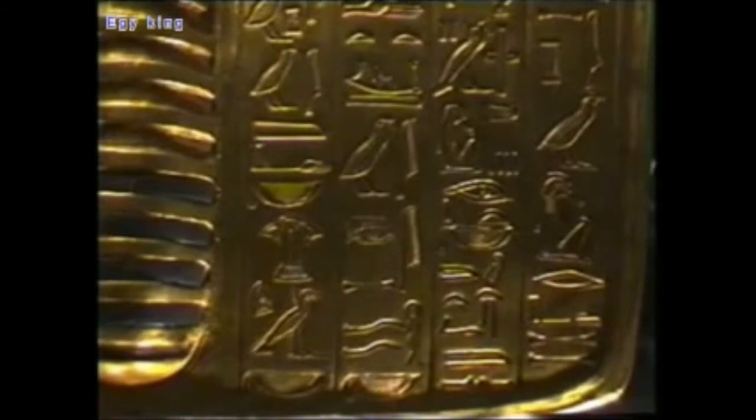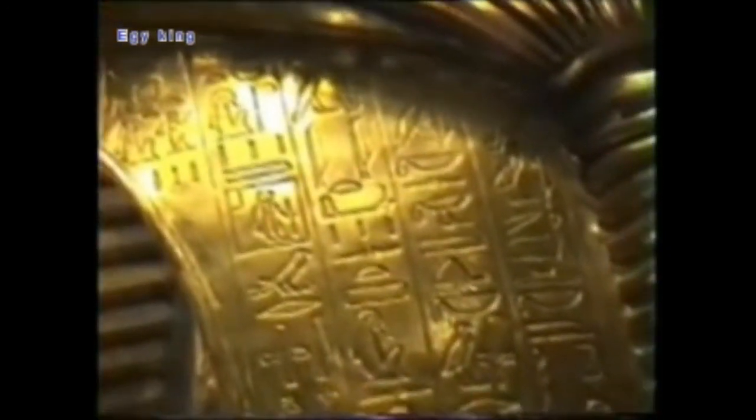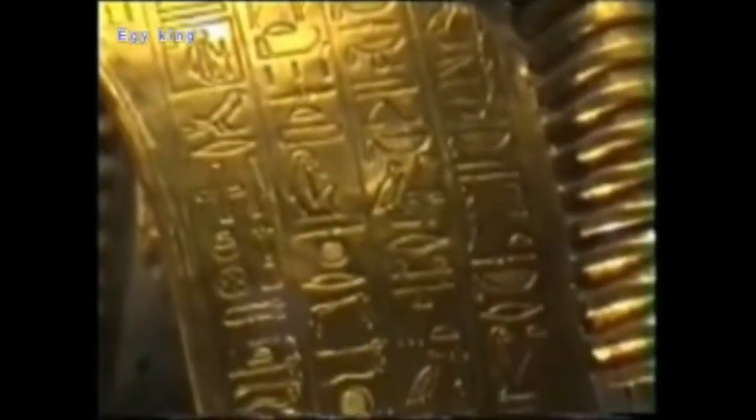The mask of Tutankhamen was placed directly on the head of the mummy, together with other decorations and trappings such as a golden vertical line of inscriptions and four horizontal ones, and the golden figure of the Ba-bird which was placed on the chest of the mummy, with a big scarab amulet — the heart amulet inscribed on the other side with Chapter 30B of the Book of the Dead, in order to protect the heart of the deceased.